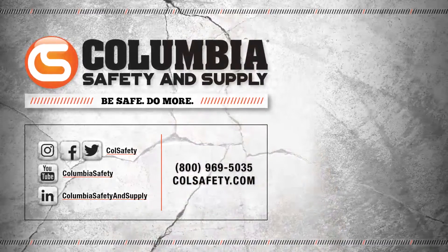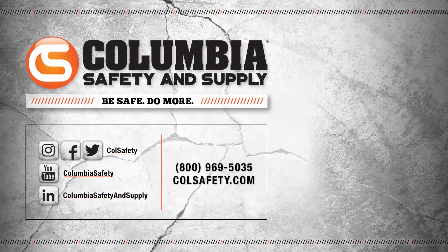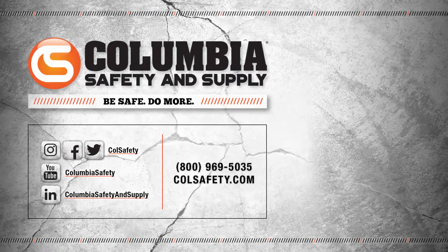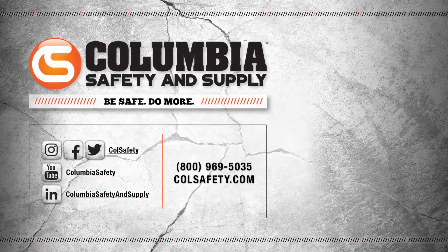Be sure to hit subscribe and follow us on all social media channels. Also check out our podcast, Gear Up with Gear Experts, a show dedicated to the at-height industry and construction. Find it at GearExperts.com.